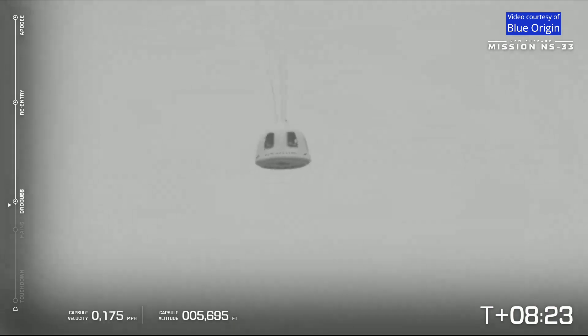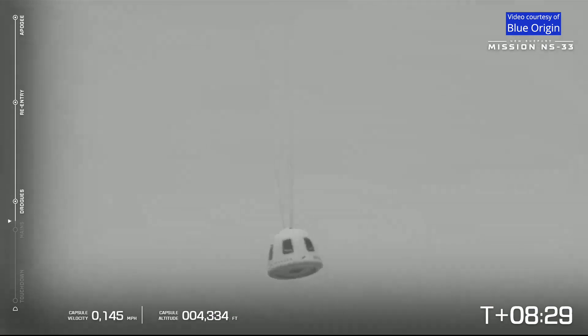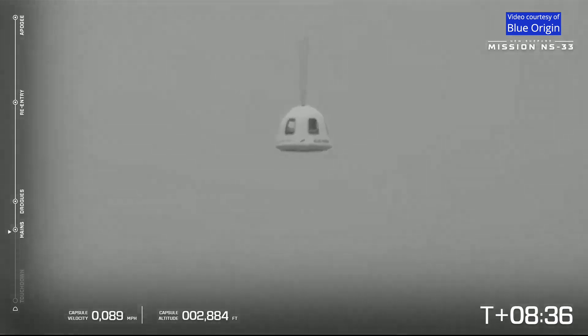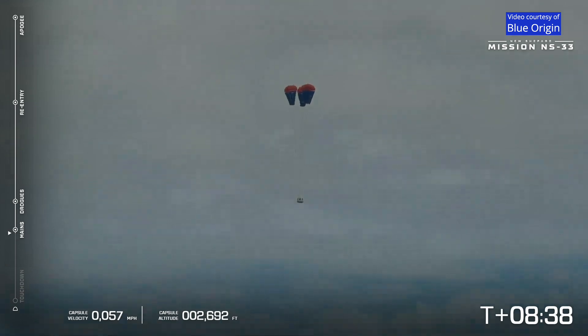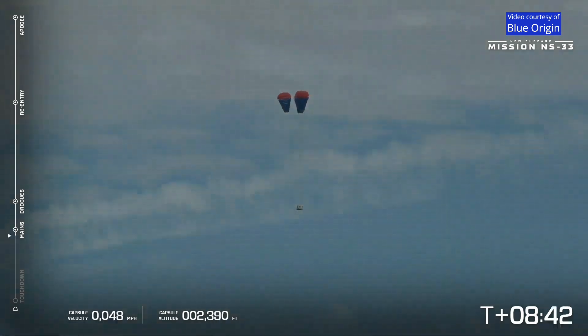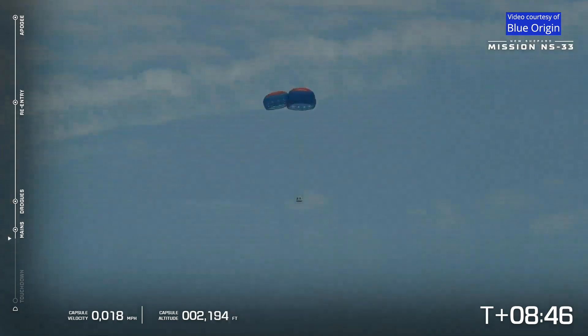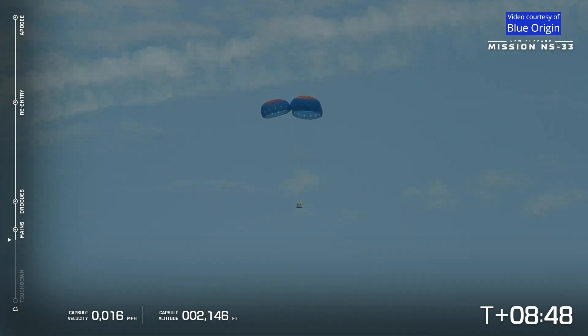We should be seeing the drogues here shortly — there they are. And the parachutes just after that. The capsule is descending lower than the booster because of its shape — that teardrop shape. And there go the parachutes, essential in providing that gentle touchdown for the capsule. It also has a retro thrust system at the base of the capsule, which will make that final touchdown even smoother.